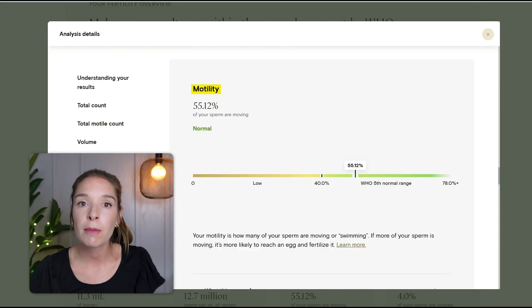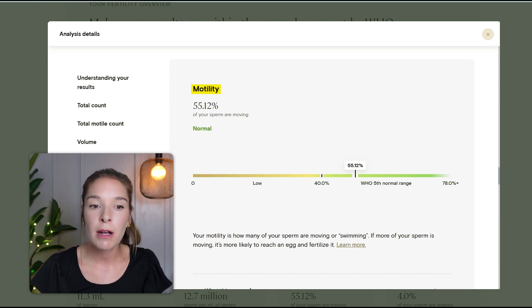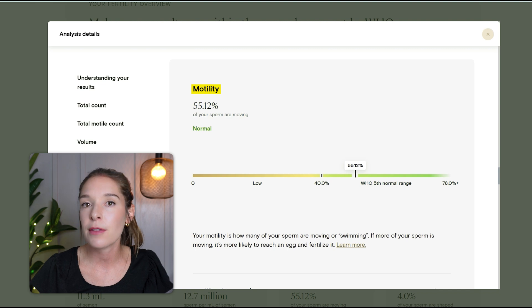The next metric is motility, which refers to the percentage of moving sperm. A normal motility is 40% or greater, and Miles was above that at about 55%, so that's good.